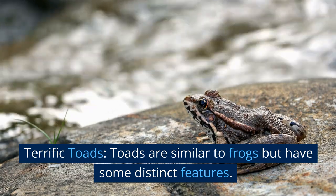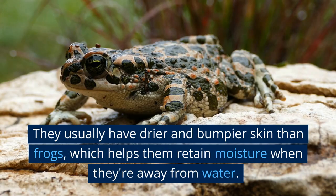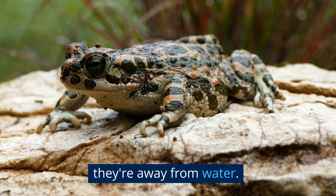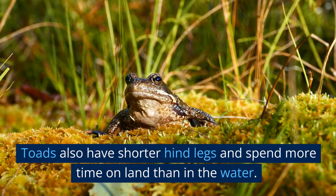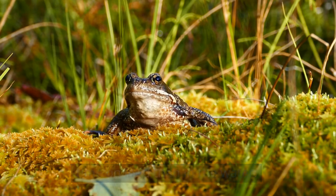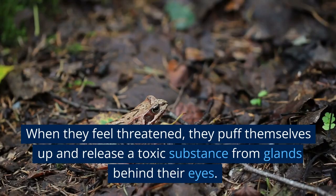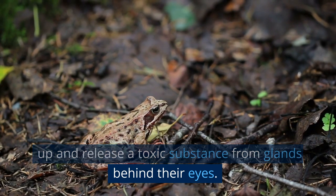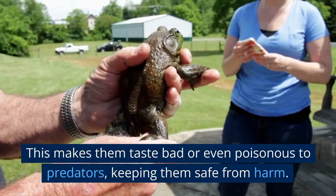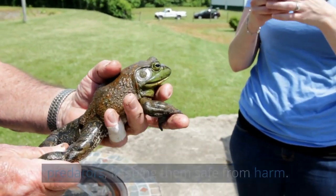Toads are similar to frogs but have some distinct features. They usually have drier and bumpier skin than frogs, which helps them retain moisture when they're away from water. Toads also have shorter hind legs and spend more time on land than in the water. Toads are known for their unique defense mechanism. When they feel threatened, they puff themselves up and release a toxic substance from glands behind their eyes. This makes them taste bad or even poisonous to predators, keeping them safe from harm.